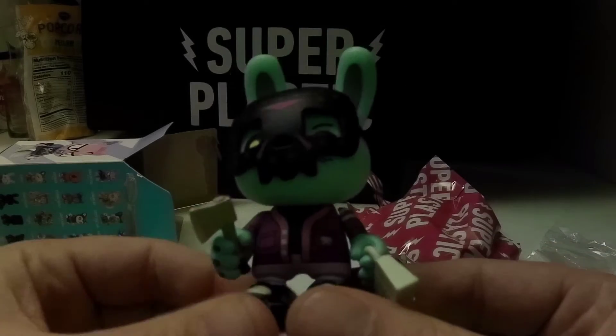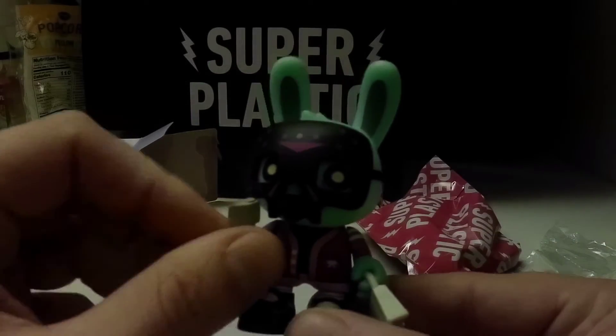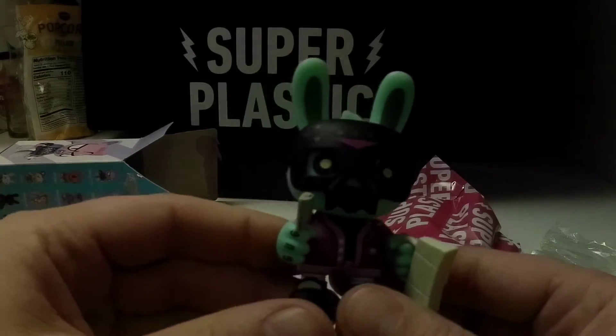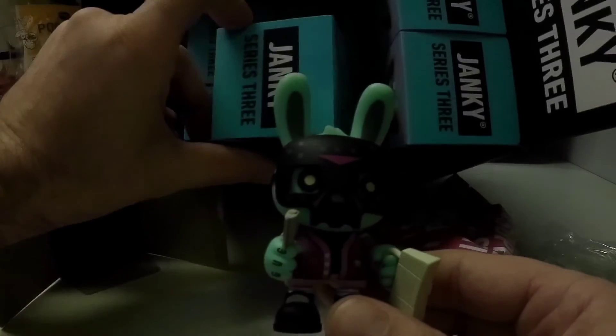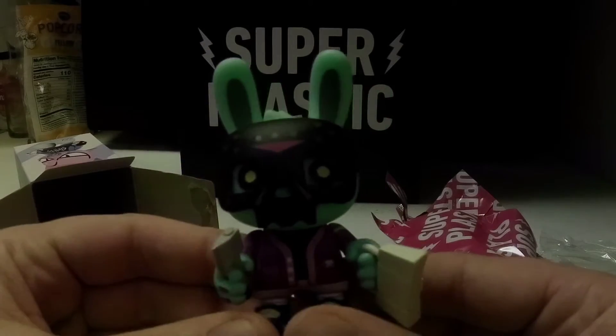Yeah, that's a good one to start the show off with — the one out of 96 rare. I've got plenty left in this case, too. How about that? That's very nice.